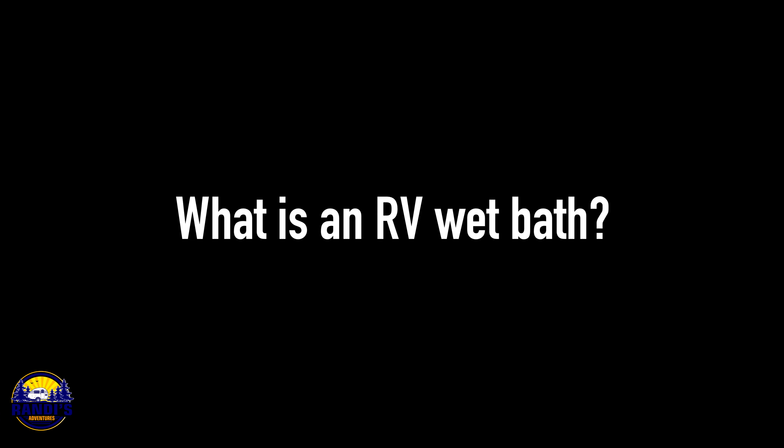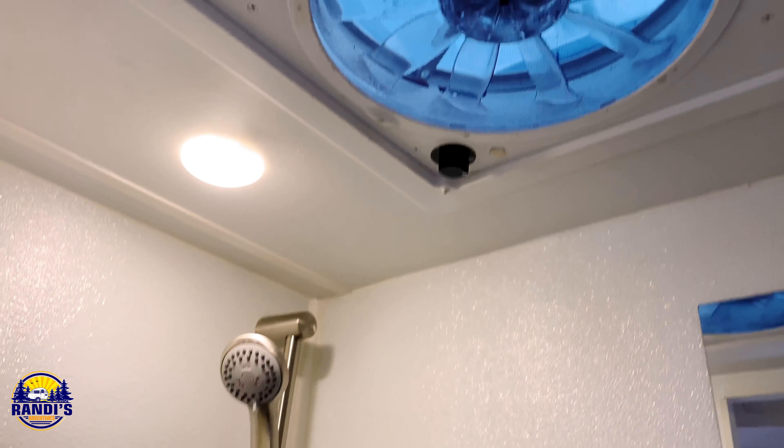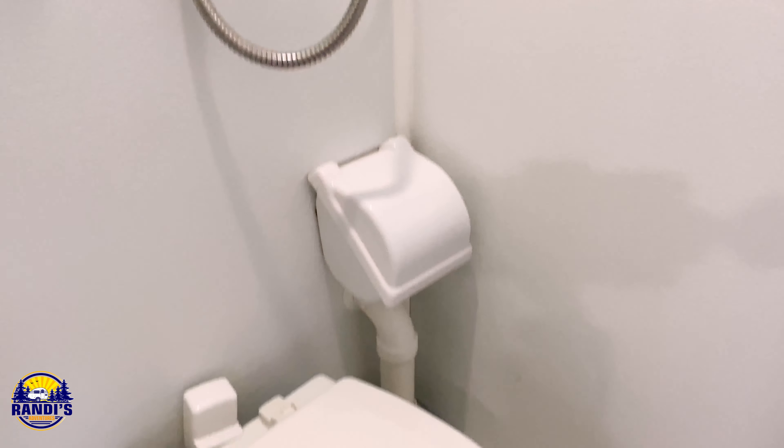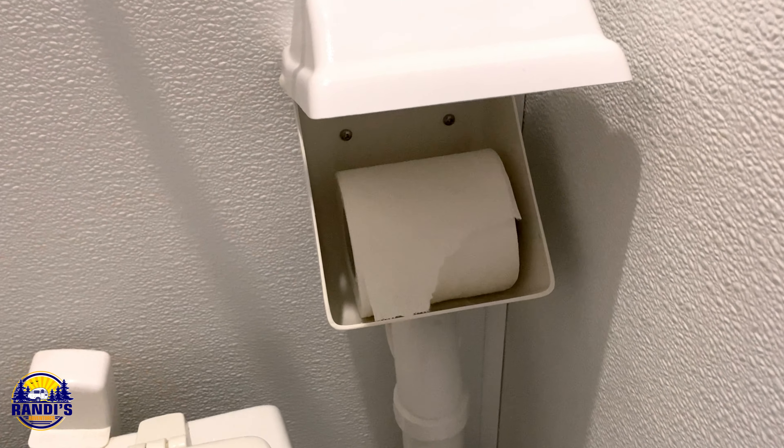What is an RV wet bath? RV wet baths are all-in-one bathrooms. They combine a toilet and a shower, and sometimes a sink, all in one space. I do have an upcoming video all about wet baths and tips and tricks to make them more efficient, so stay tuned for that.